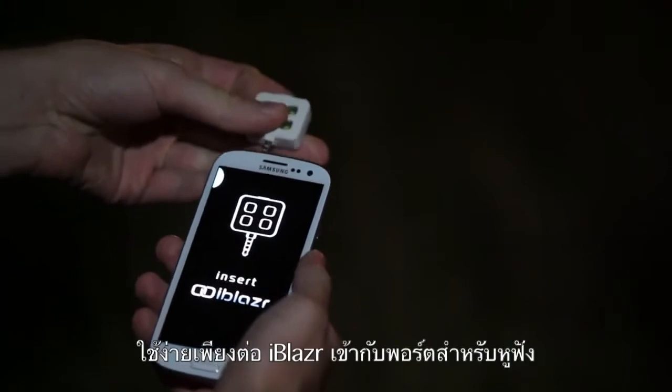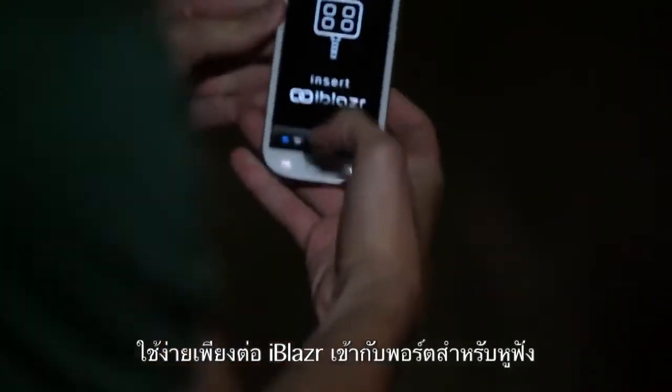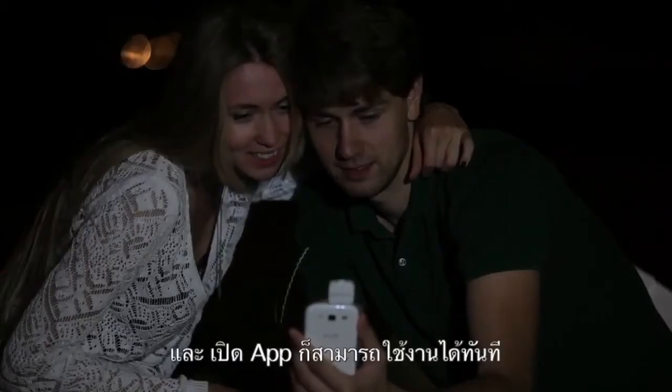Now it's very easy to use. Connect the iBlazer to your device's headphone jack, open the app, and it's ready to go.